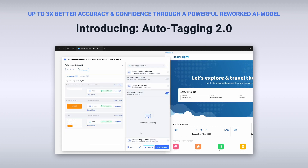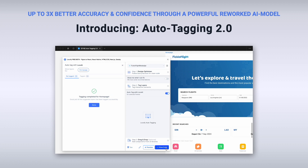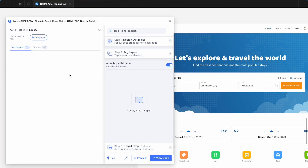We achieve this by using a new, more powerful AI model as well as implementing new filtering rules that provide only the most accurate, highest confidence suggestions. You can start to use Auto-Tagging by simply toggling this switch in the Locofy plugin.